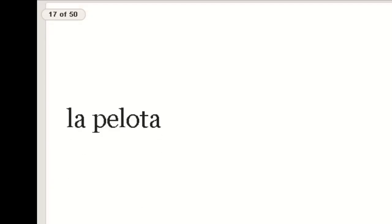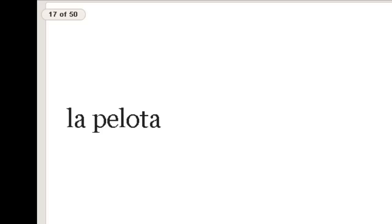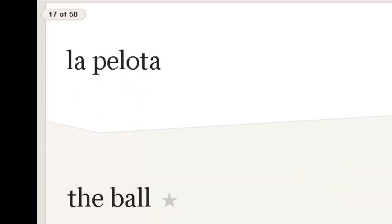Okay, now we've got la pelota — repite, la pelota. I remember this one because when I go to buy a basketball for my daughters, I got a pelota — pelota money! The ball. Pelota de tenis, pelota de basketball.